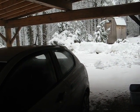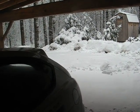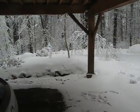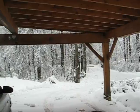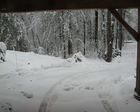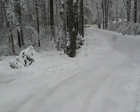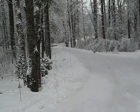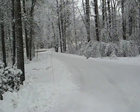Hi. It's January the 18th and we've had some good snow, and I'm going to show you around the yard. Here I am in the carport heading off down the driveway. It's still snowing a little. I wanted to get out before the snow falls off the trees.